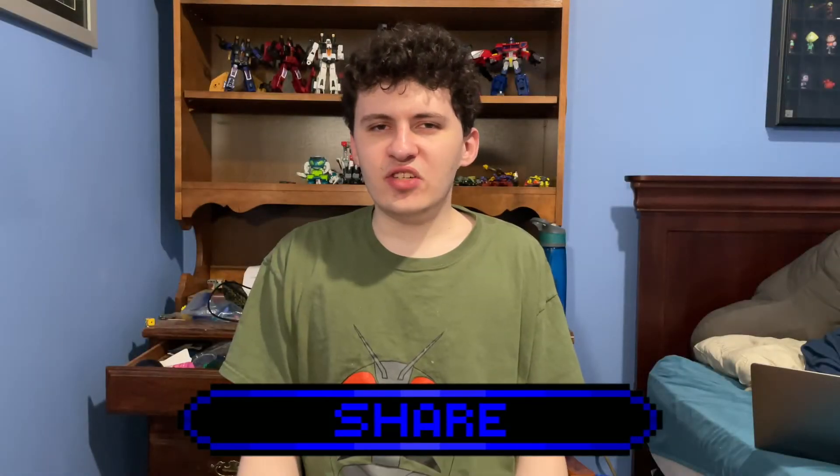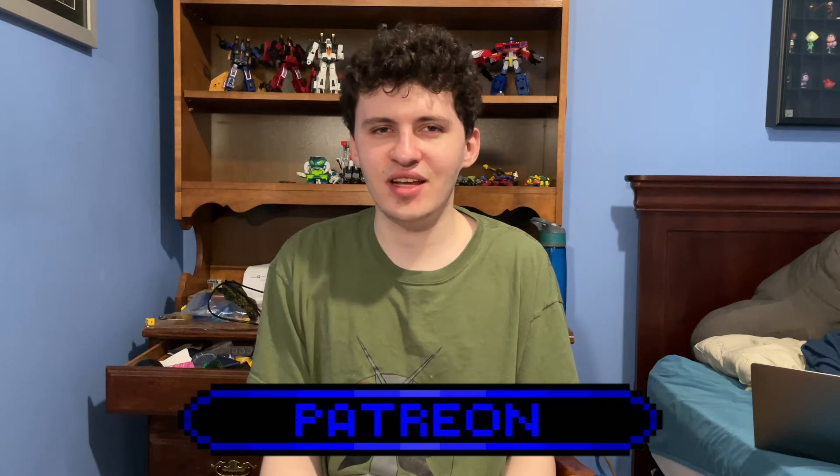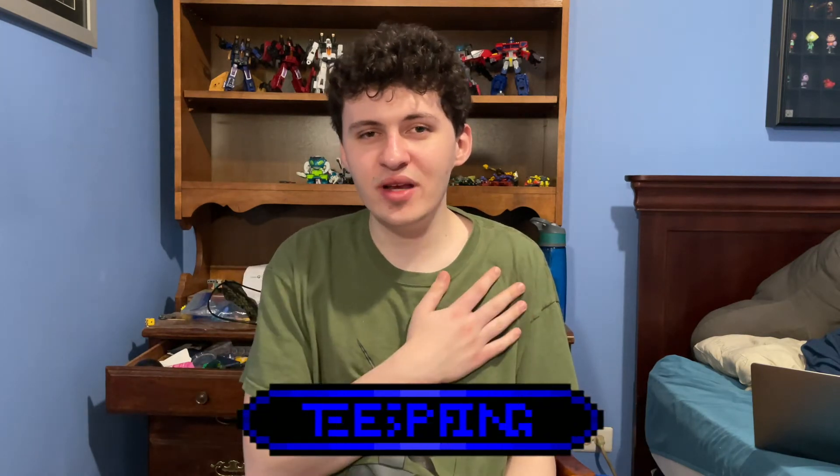I don't have much of an intro for this episode. Salutations, denizens of the internet. I'm firebyte27 and let us commence our analysis of Transformers SS86 Cup.